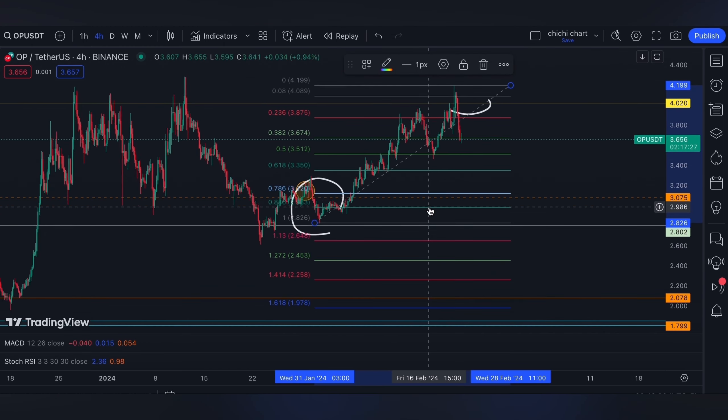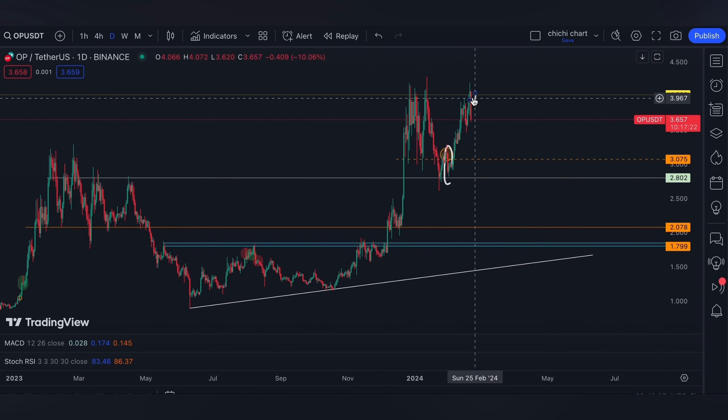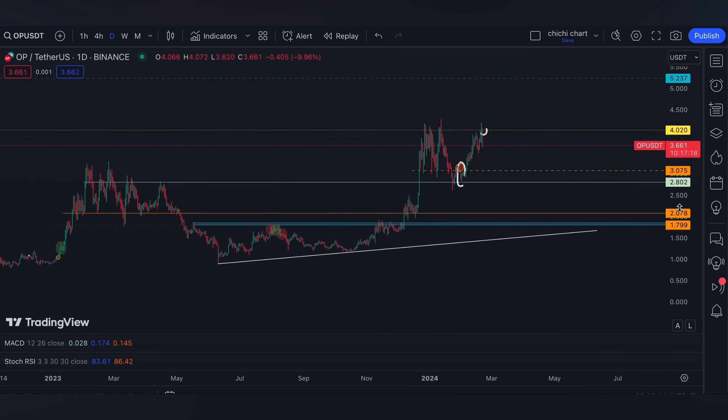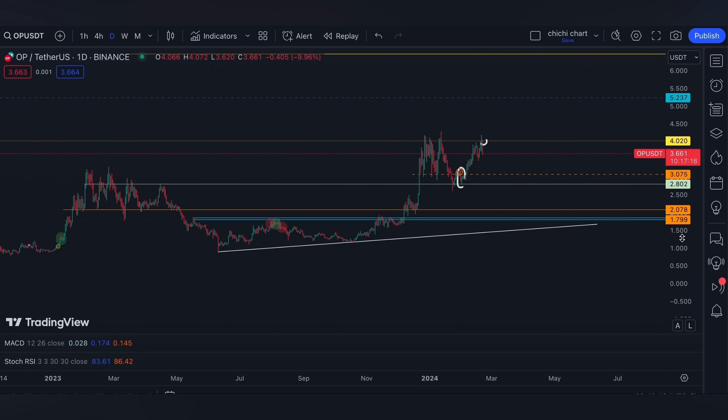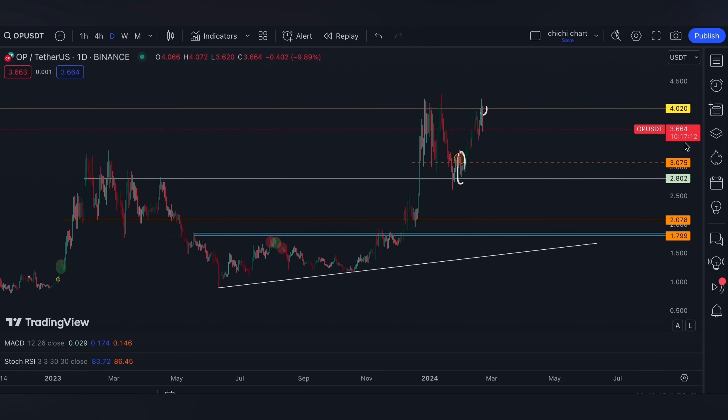I'll definitely have an alert at four dollars. A cross on this range — our next target will be the same, and that will be around $5.20. Let me know in the comment section what is your target for OP.